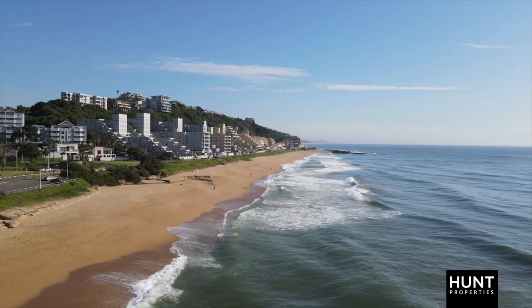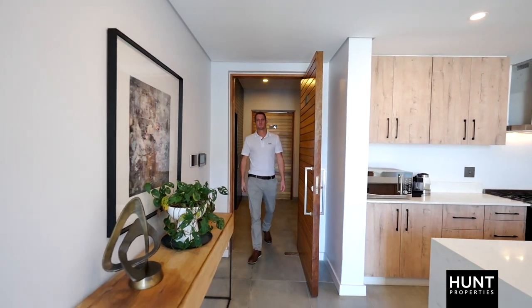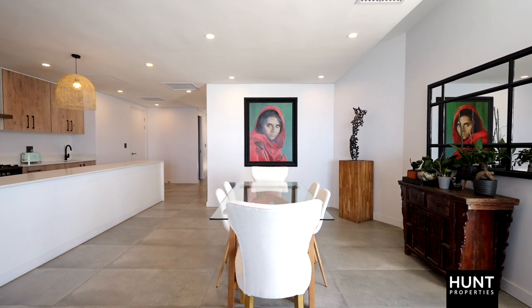I'm Ryan Harford from Hunt Properties. Welcome to 57 North Beach in Umhloti. This modern 221 square meter apartment features open plan living, kitchen and dining areas.